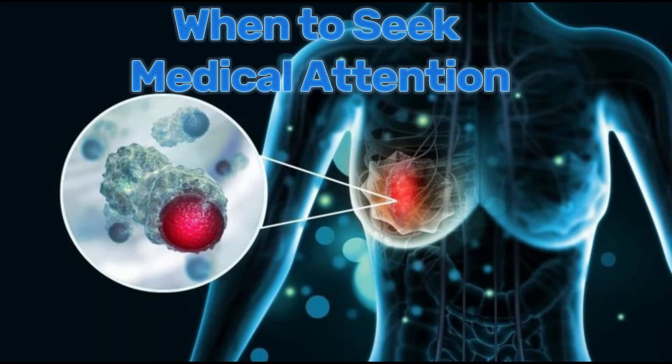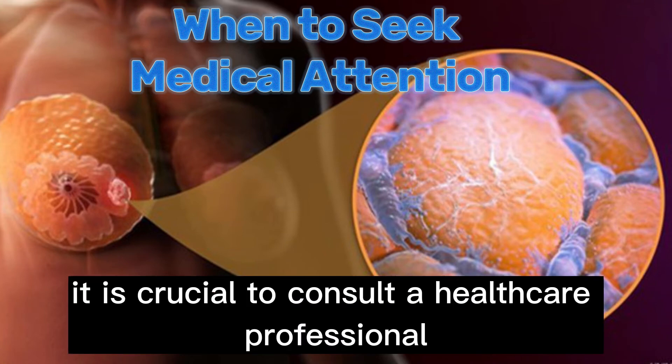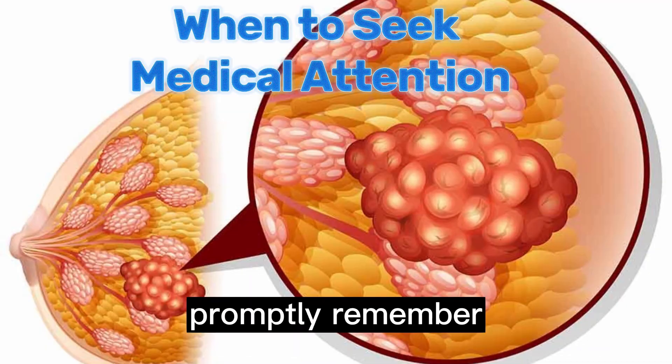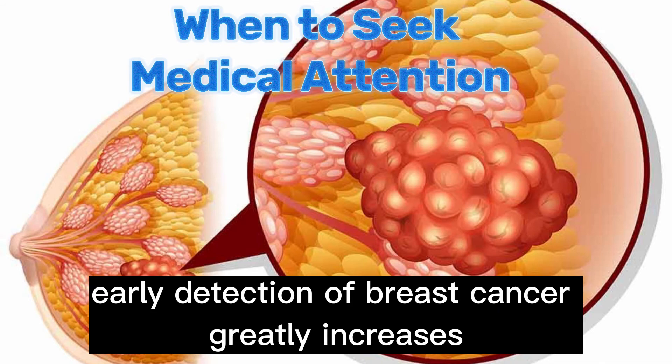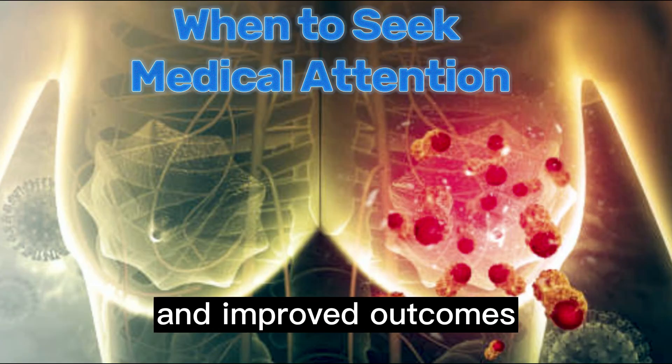When to seek medical attention: if you notice any changes in your breast that concern you, it is crucial to consult a healthcare professional promptly. Remember, early detection of breast cancer greatly increases the chances of successful treatment and improved outcomes.